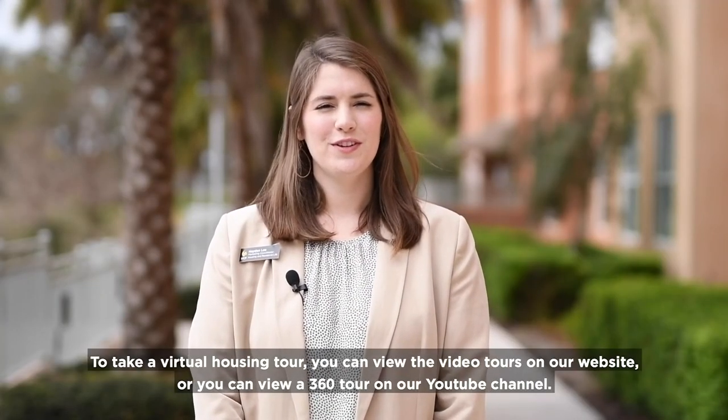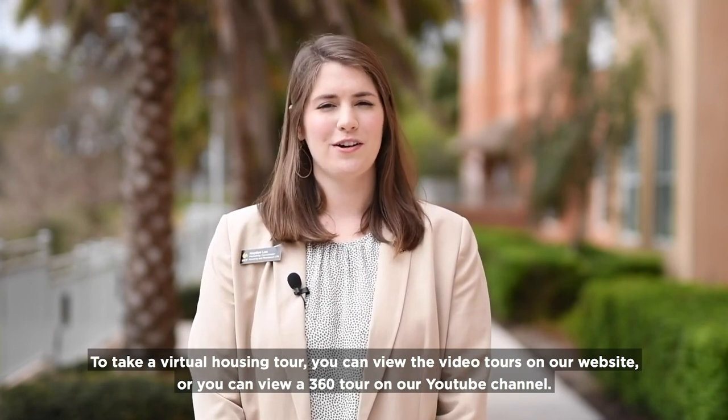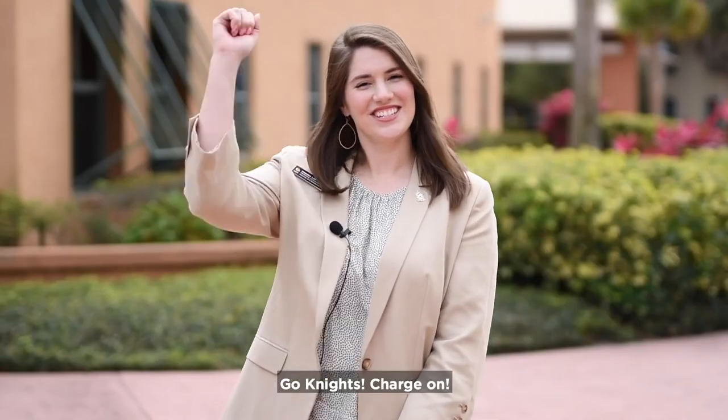To take a virtual housing tour, you can view the video tours on our website, or you can view a 360 virtual tour on our YouTube channel. Finally, if you have any questions, reach out to us — real humans answer our phones and emails Monday through Friday during business hours. Go Knights, Charge On!